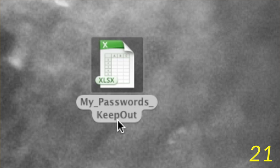Instead of trying to remember all those passwords, or even keeping them in a spreadsheet on your desktop, we recommend that you use a password management software.